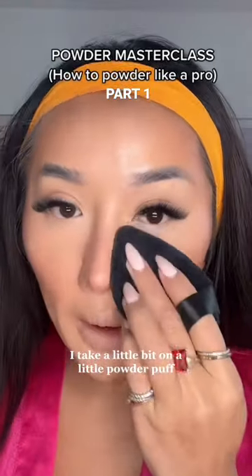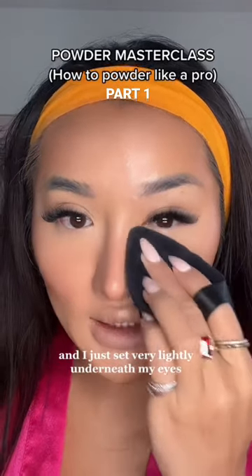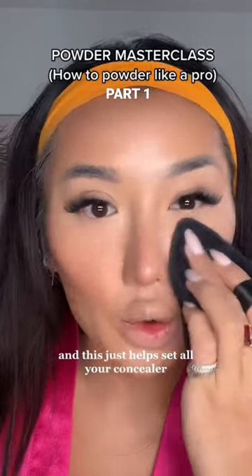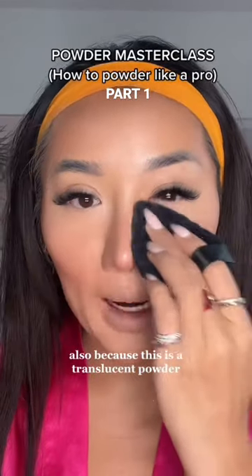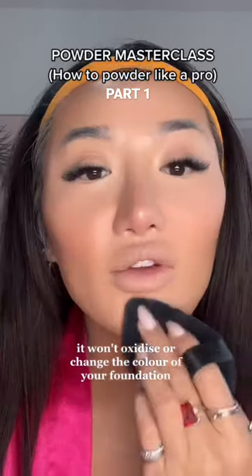I take a little bit on a little powder puff and I just set very lightly underneath my eyes — this just helps set all your concealers so it doesn't crease throughout the day. Also, because this is a translucent powder, it won't oxidise or change the colour of your foundation.